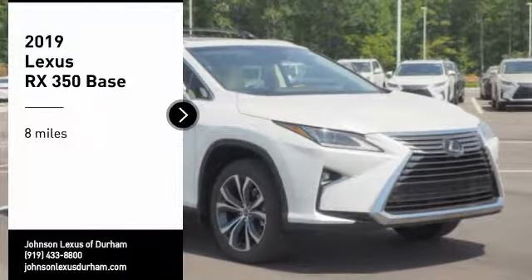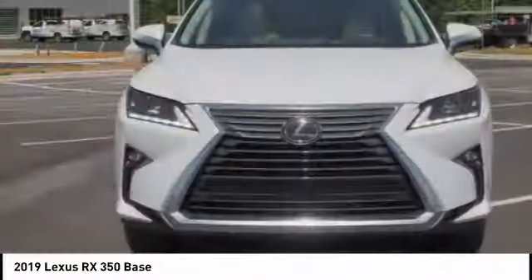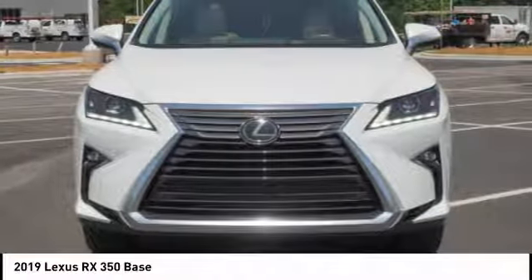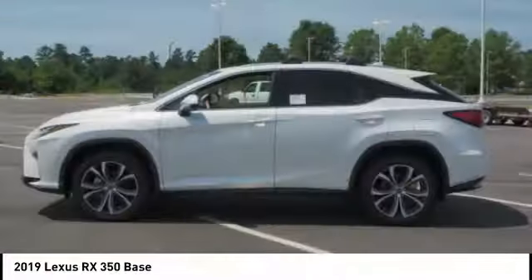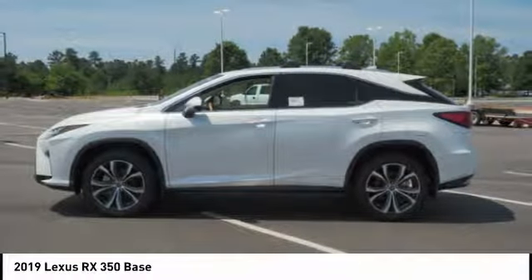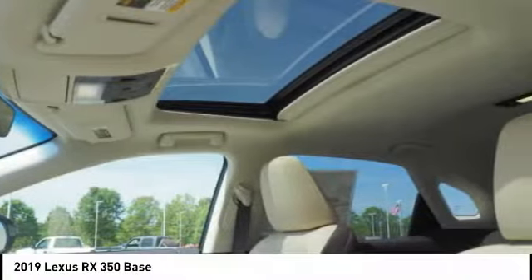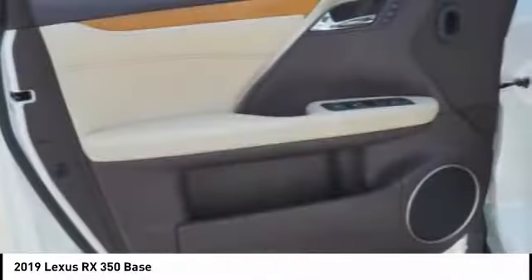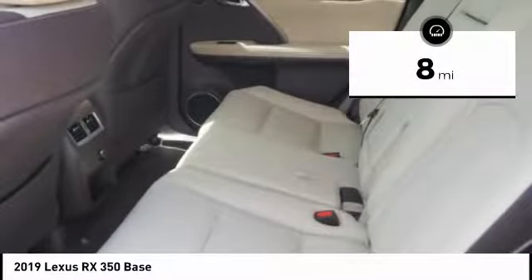You are going to love the 2019 RX350. The RX350 offers a driver-inspired design and intuitive technology that puts you in total control of your interior. Paired with a spacious cargo area and a powerful V6 engine, the RX350 continues to offer the best combination of powerful performance and interior luxury in its class. This vehicle has less than 100 miles.